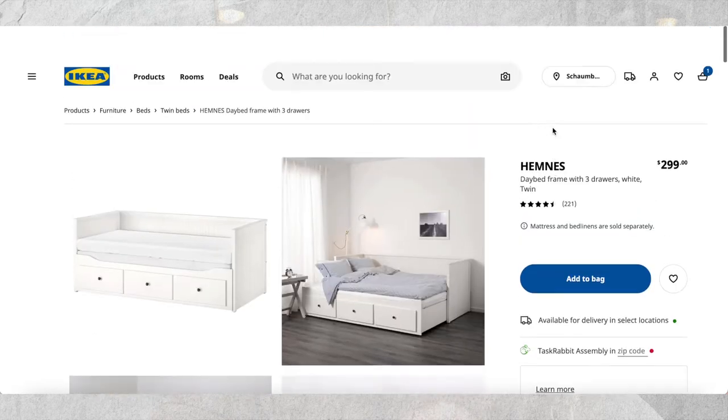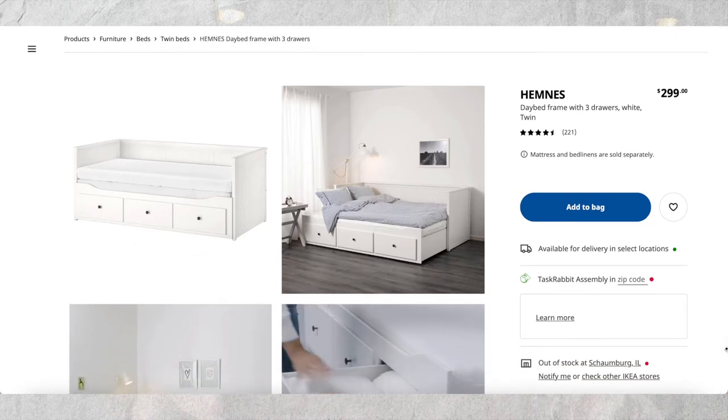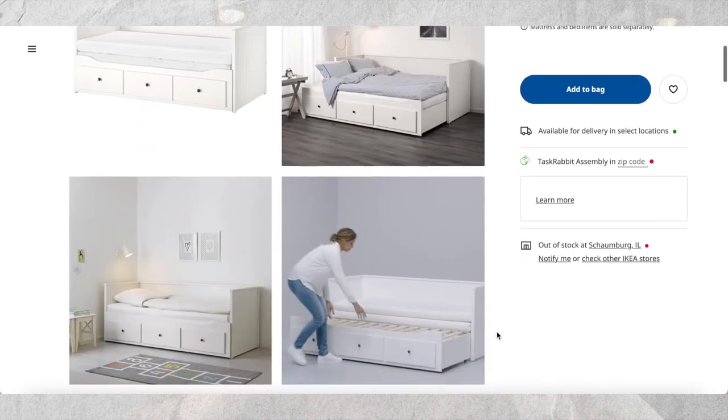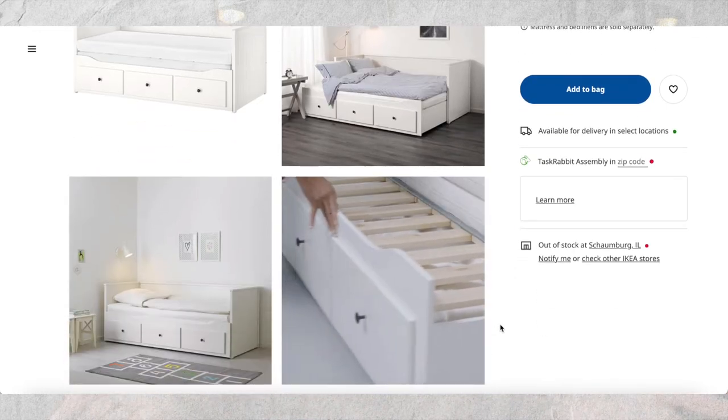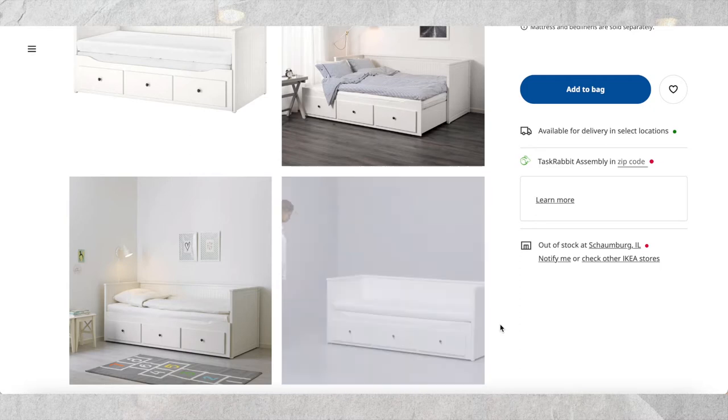I also wanted to mention this daybed — my parents actually have this in an Airbnb they own. It's really nice because it's roughly the size of a standard couch but pulls out into a full bed. It also has three drawers at the bottom for additional storage. You can push it back when you're not using it as a bed and dress it up with pillows to look more like a couch.